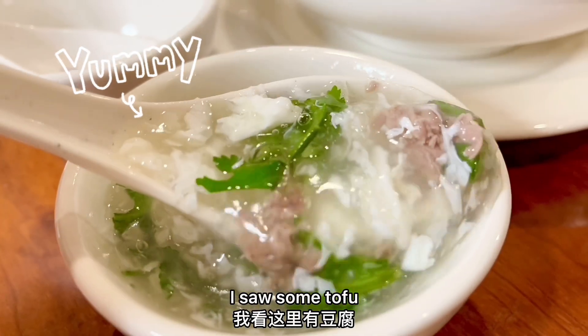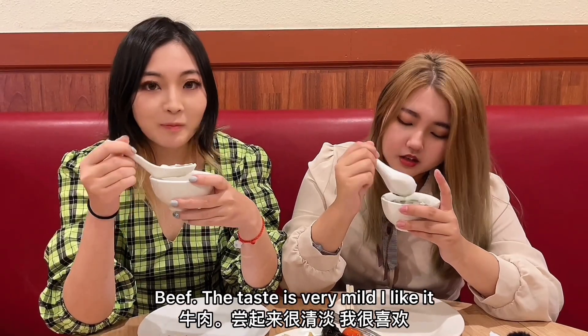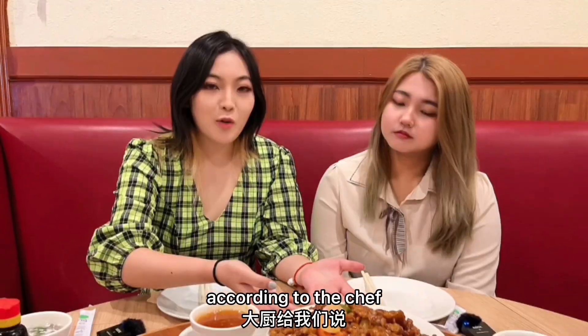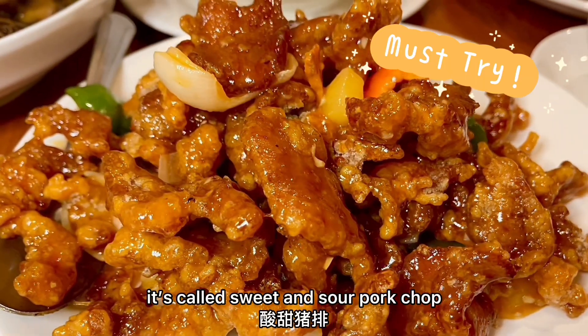I can see some tofu, there's also egg white, and some cilantro, and of course beef. It tastes very mild. I like it! I like it a lot too! According to the chef, this sweet and sour pork chop is one of the most popular dishes here.